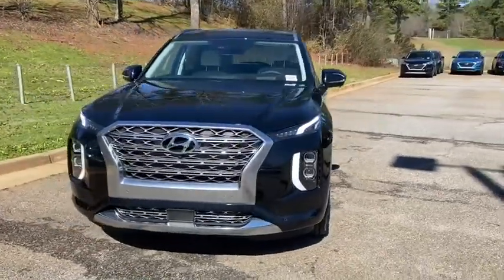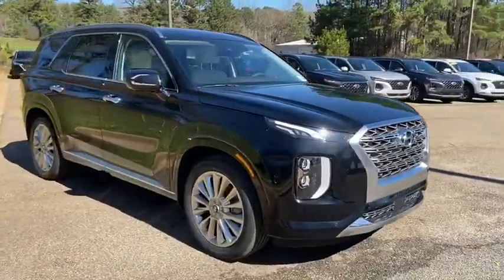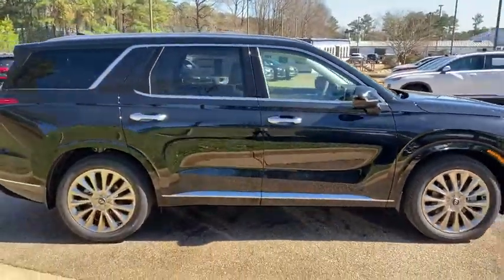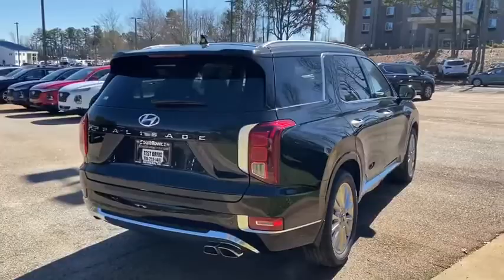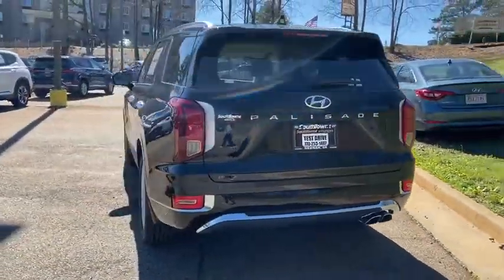Stop by and take a look at the 2020 Hyundai Palisade. The Hyundai Palisade includes loads of interior room, third row seating, and a stylish exterior. Throw in all the additional technology features and your family will be thrilled to ride around in style. Here are some of this vehicle's great options.